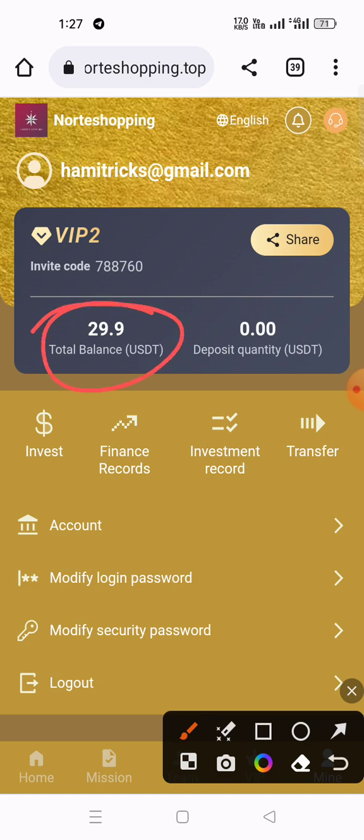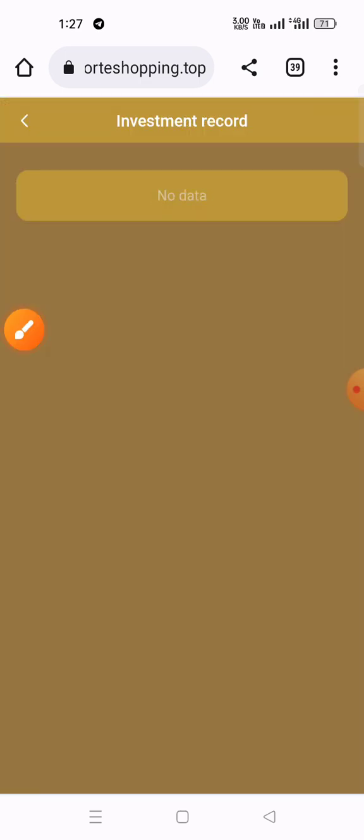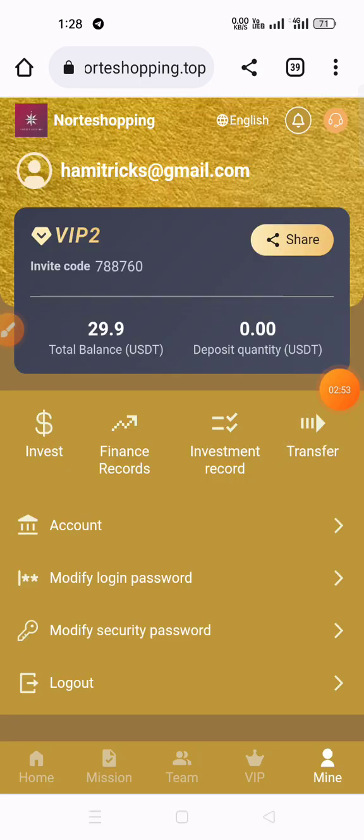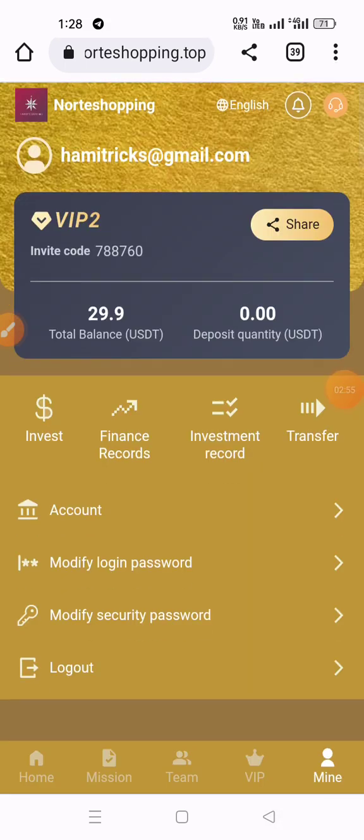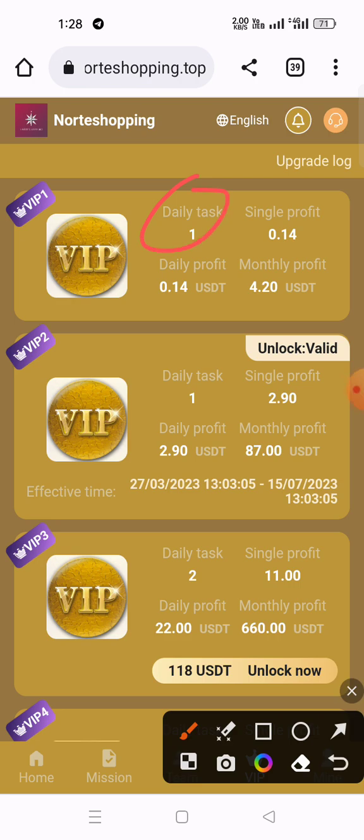Click the mine button. You can see my total available balance is 29.9. I have also checked my investment plan and finance record. You can check your investment record as well, and see your VIP level — VIP 1 and above are all listed.